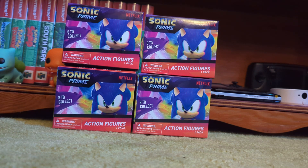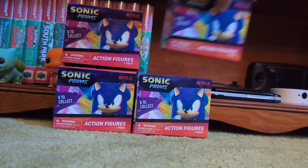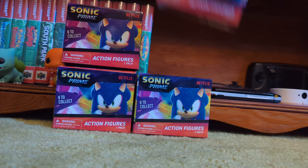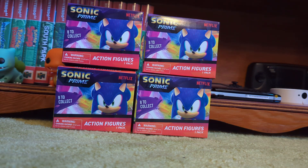Hello everybody. You already know what this is because you saw the title and you've seen my previous videos. We are going to unbox some more Sonic toys — Sonic Prime toys to be exact. We have more mystery figures. This is a different set, 8 to collect action figures, made by PMI Kids World. This is another mystery figure set and everyone loved the prism shard ones. So let's see how these compare.